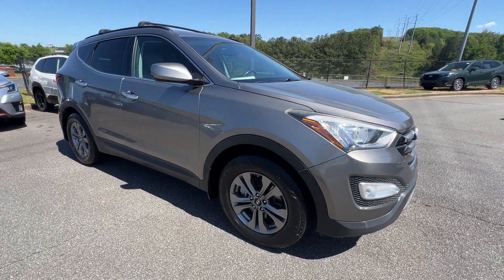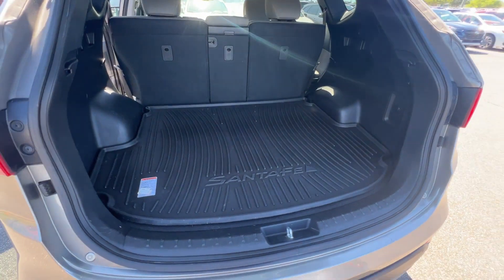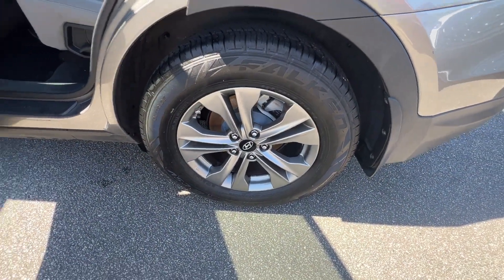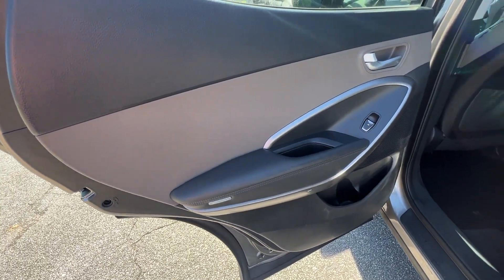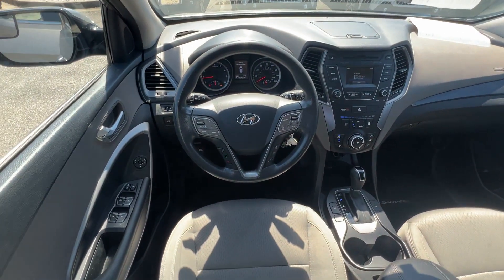Bluetooth, brake assist, rear spoiler, keyless entry, front bucket seats, steering wheel audio controls, automatic headlights, auxiliary input, aluminum wheels, and stability control. Call us — we'll help you take home your favorite vehicle.